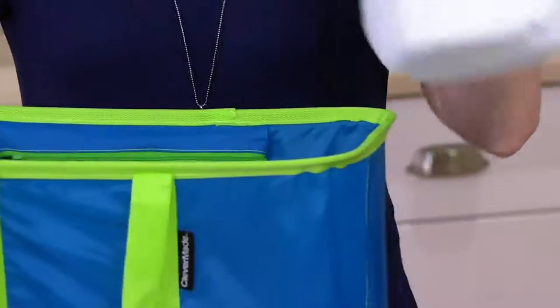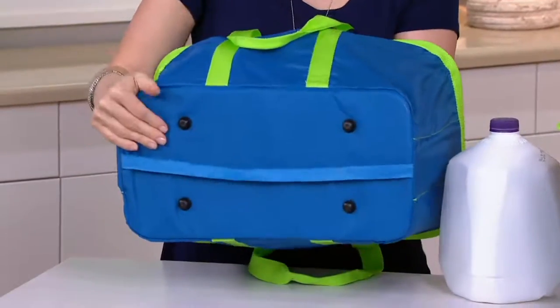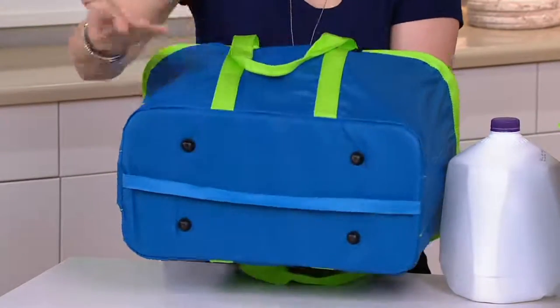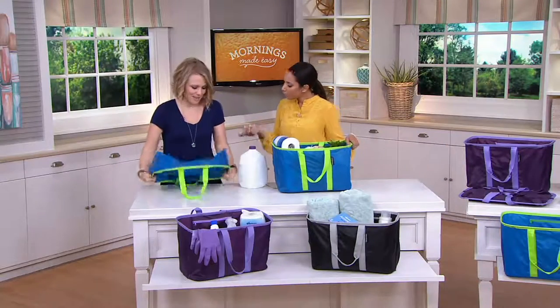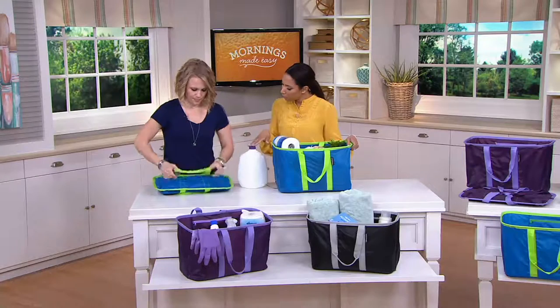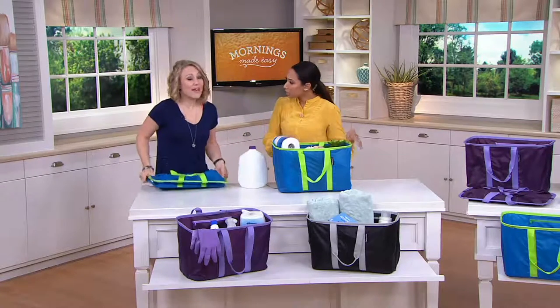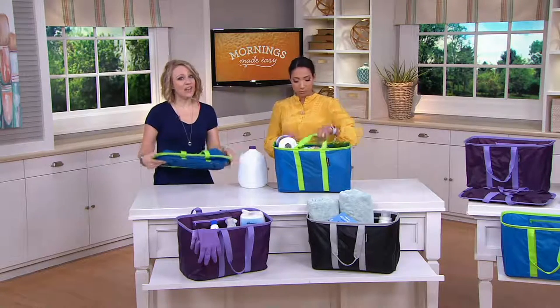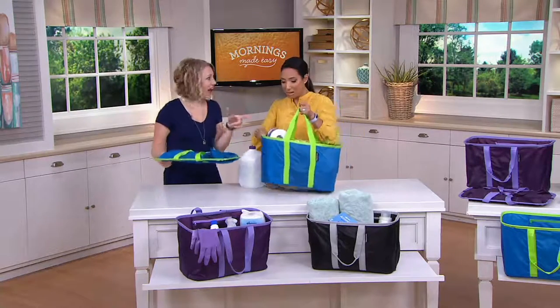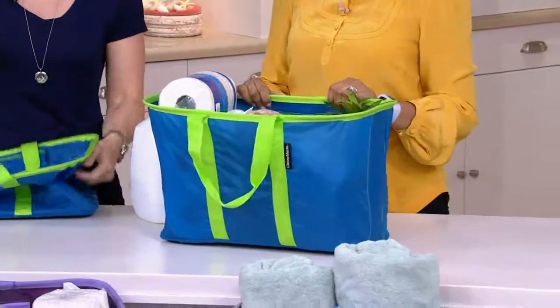They also have feet on the bottom, so they're going to be secure and hold their place when you have them in the back of your trunk. They've really thought of everything with these. The weight capacity is 25 pounds each — I noticed in the video he put like 20 bottles of water in there. So you really can fit a lot in here. I went grocery shopping for a party of 30 people and fit everything into these two snap baskets.